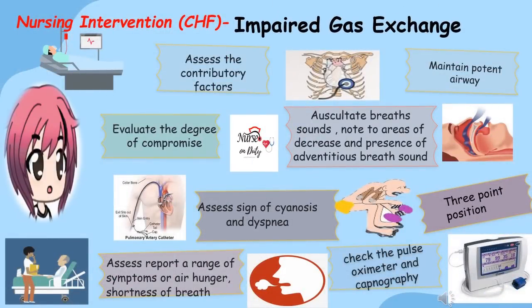For impaired gas exchange, our goal is to improve ventilation and adequate oxygenation of tissues, assessed by arterial blood gas (ABG) results and absence of symptoms of respiratory distress. First, assess the presence of congestion, obstructions, and dysfunctions causing the alteration. Evaluate the degree of compromise — in particular, respiratory rate, depth, use of accessory muscles or pursed lip breathing, areas of pallor and cyanosis. Check the nail beds, skin, lips, earlobes, and oral mucosa, and symptoms of central or circumoral cyanosis.